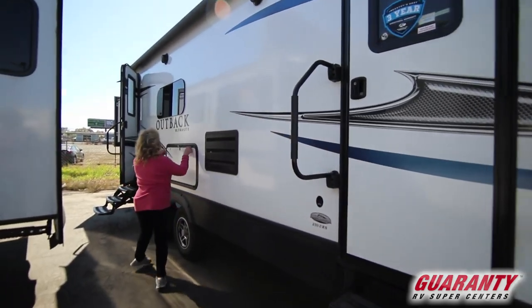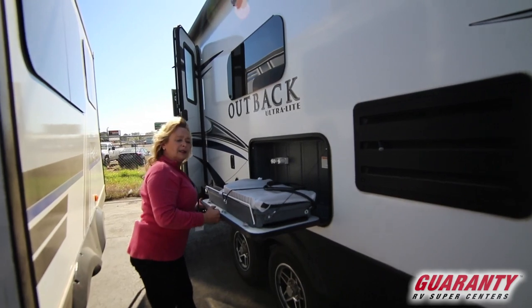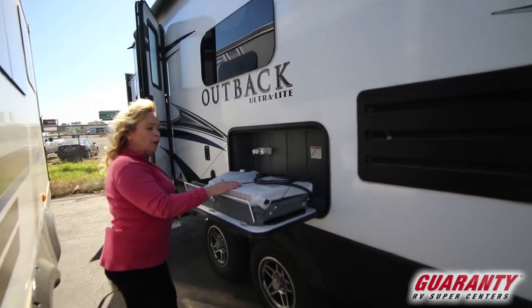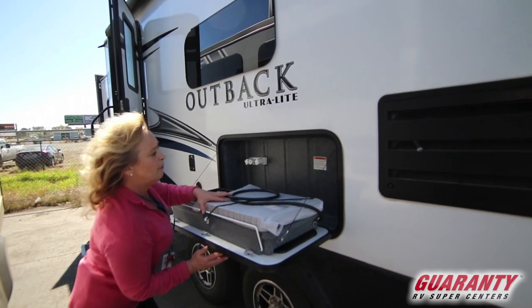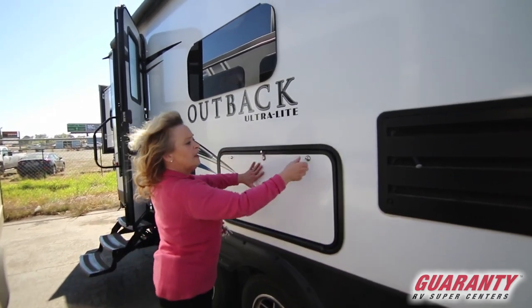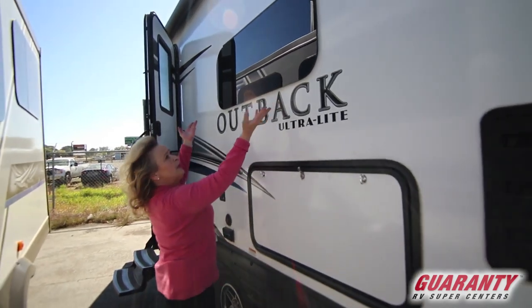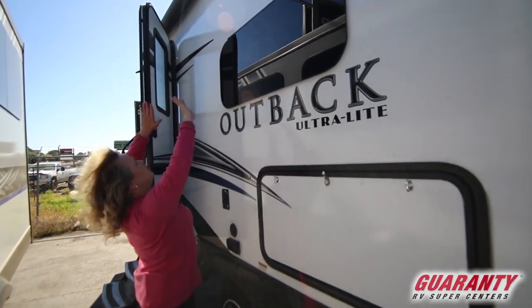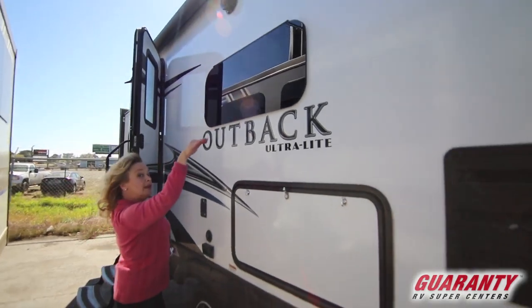Come on in. Let me show you this little dandy. You've got an outside kitchen, a basin, a range top — it's already set up for the propane that's on board, and when you're not using it, you just fold it up like that, you're done. Frameless windows, outside speakers, and this giant-size awning that goes all the way down the rig with LED lighting.